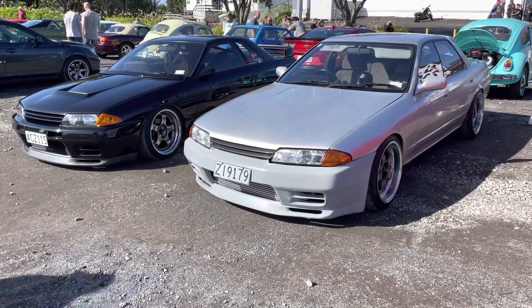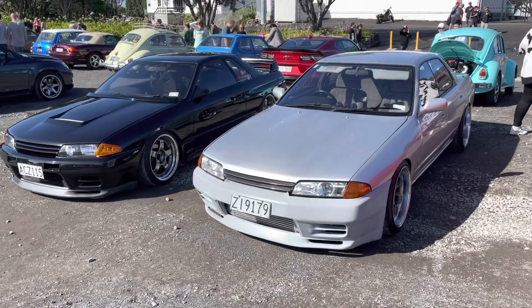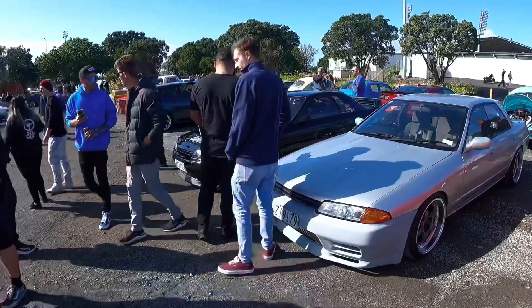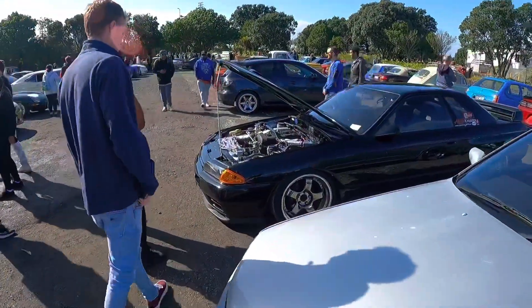And our Skylines are sitting together, looking pretty in the sun. Man, such a huge car event. So cool to have our cars out together rolling again. And this is what happens when Dan pops his bonnet — people appear from everywhere. Check out the S20 goodness.